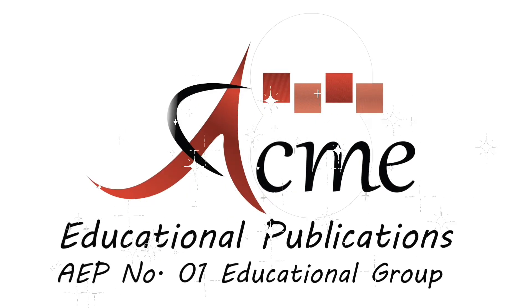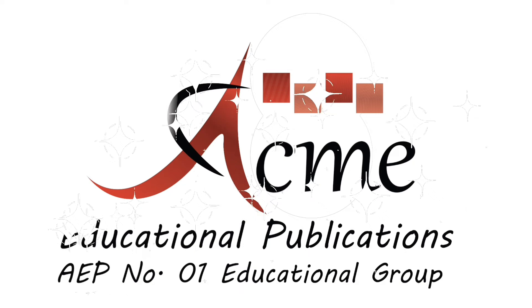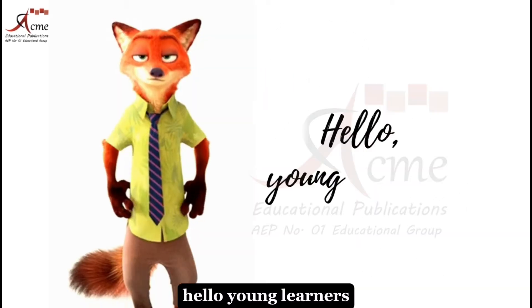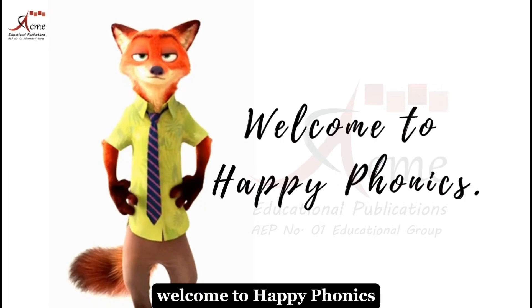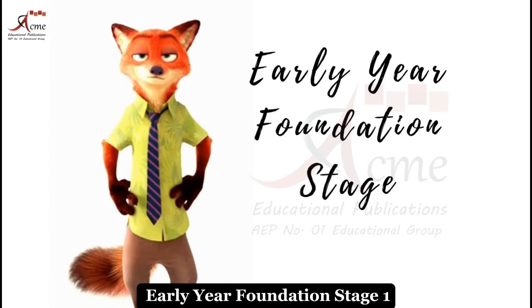Acme Educational Publications Number 1, Educational Group. Hello, young learners. My name is Zootopia. Welcome to Happy Phonics, Early Year Foundation Stage 1.